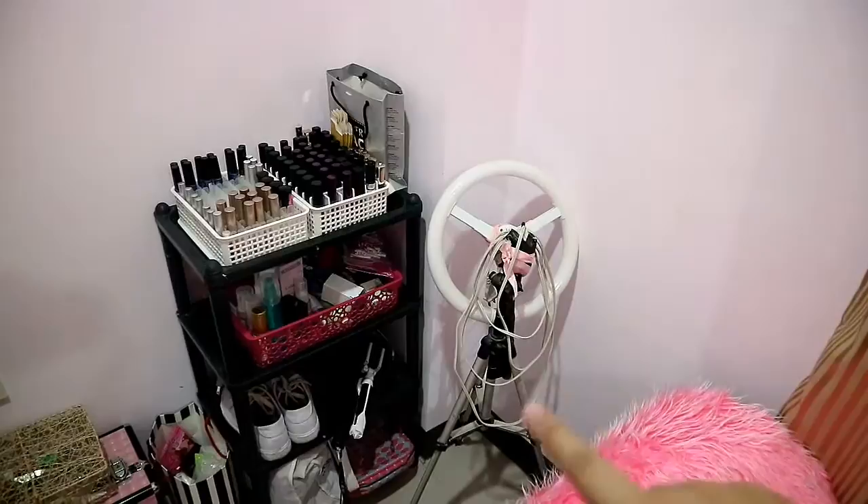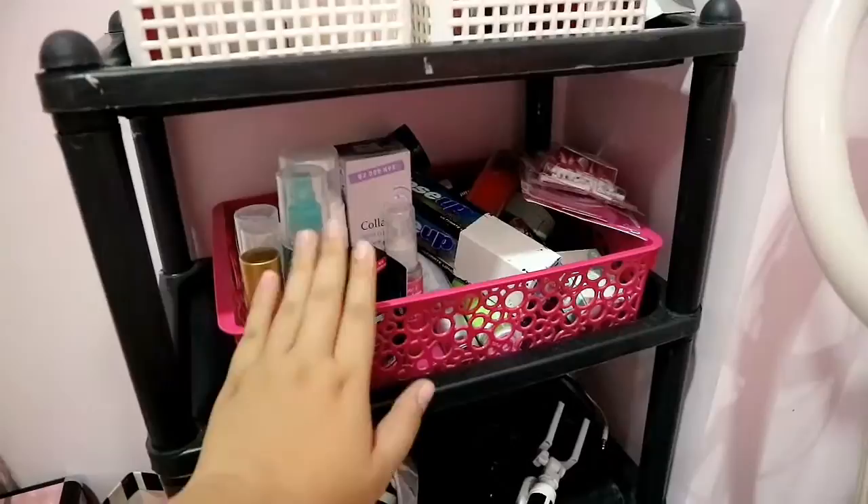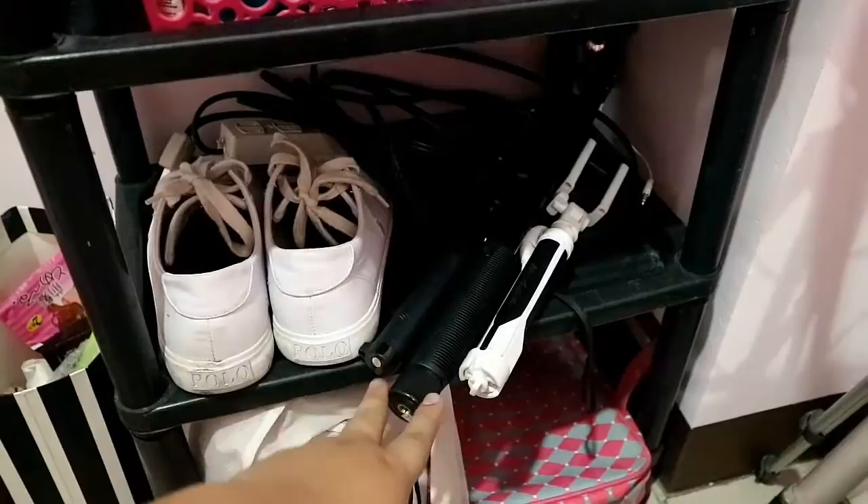On this corner is my DIY ring light, which I used in my previous videos. There's also a shoe rack — only one pair of shoes is there though, plus random stuff. In that corner there are some random things hidden away — liquid lipsticks, phone cases, and items I need to review or newly bought things.